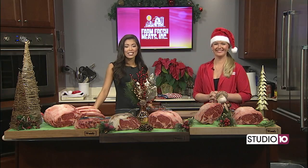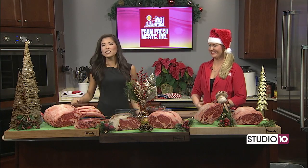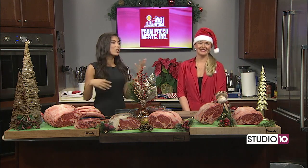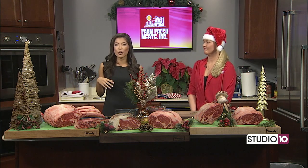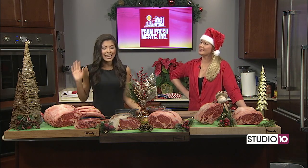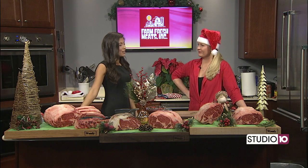We've got Erin from Farm Fresh Meats here, and we are talking about the best prime rib ever. I want to let you know, we usually ask our chefs to come an hour or so before the show to prep. This girl came in at 7 a.m. to get everything ready for you.